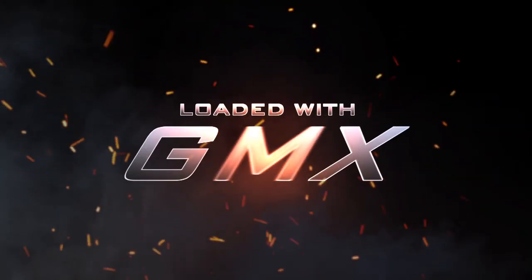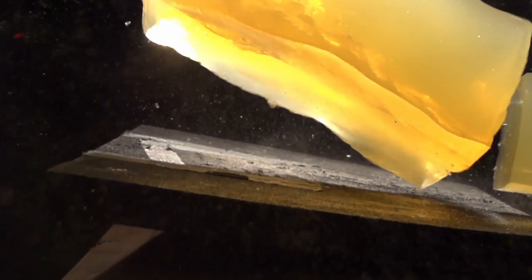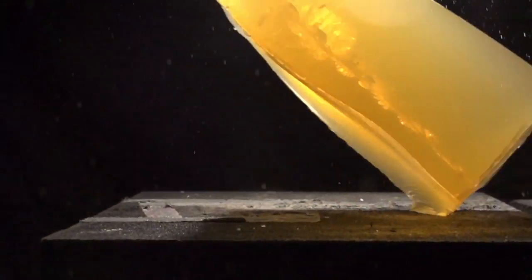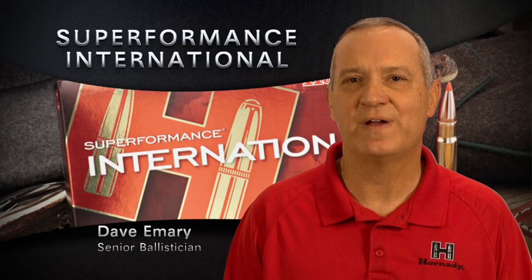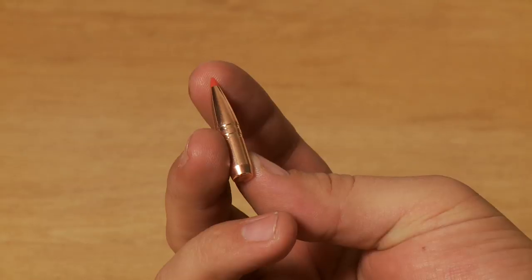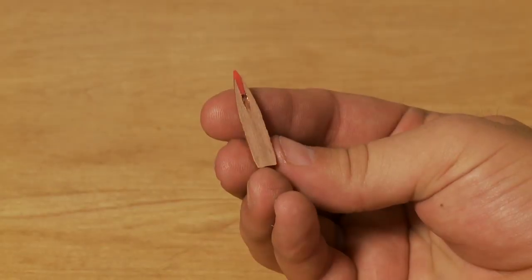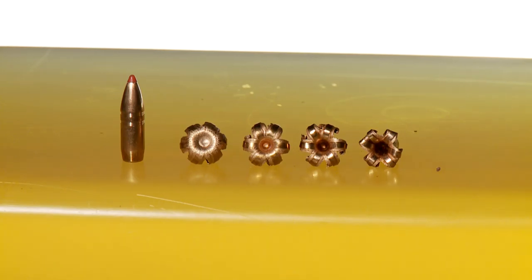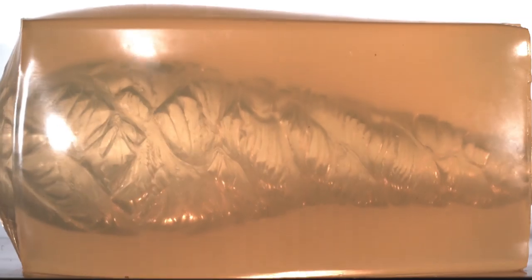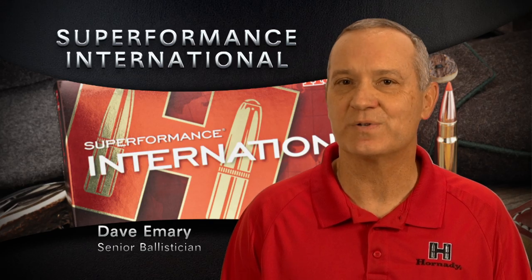Loaded with the latest GMX bullets and chambered in the most popular European calibers, Superformance International is the new gold standard for your rifle. The Superformance International line features exclusively our GMX bullet design — a copper alloy, solid, monolithic bullet that features a plastic tip. These bullets provide extremely reliable expansion and very deep penetration from approximately 1,900 to 3,200 feet per second, which is 600 to approximately 1,000 meters per second.